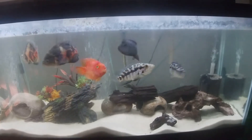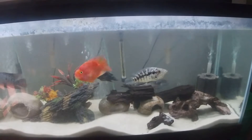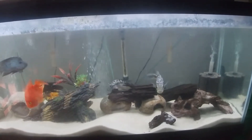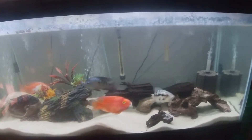I am planning on getting new ones to grow up. I do want some more convict cichlids to try and breed again, and I want to get another feather fin catfish to raise up for this tank as well.